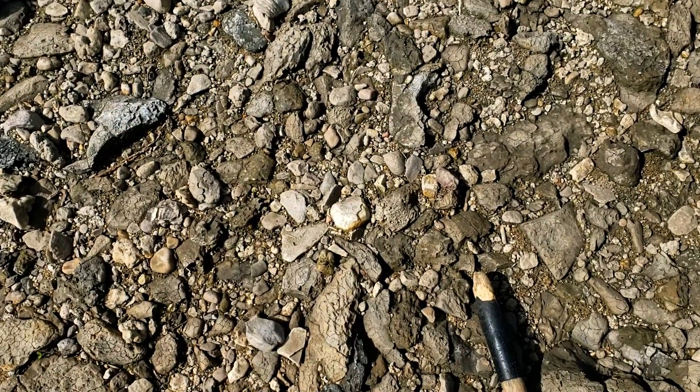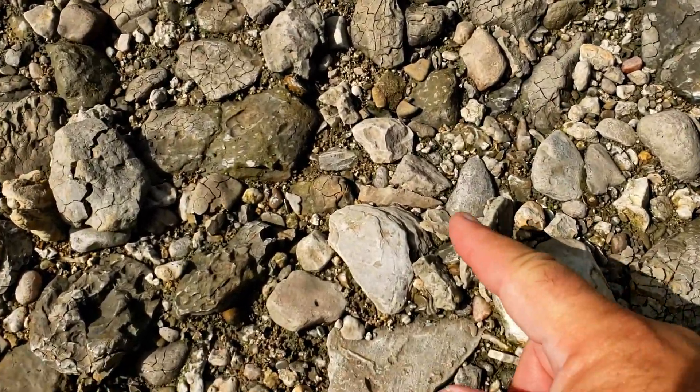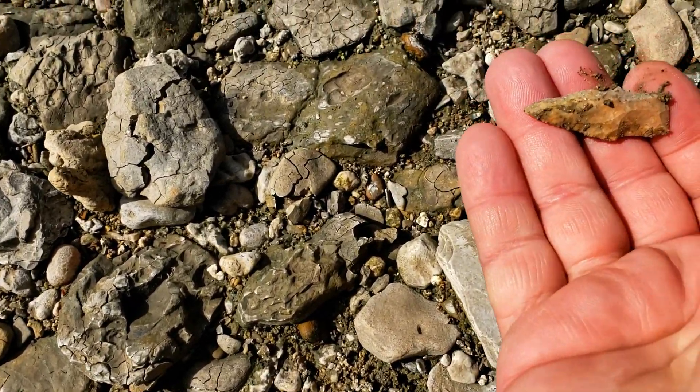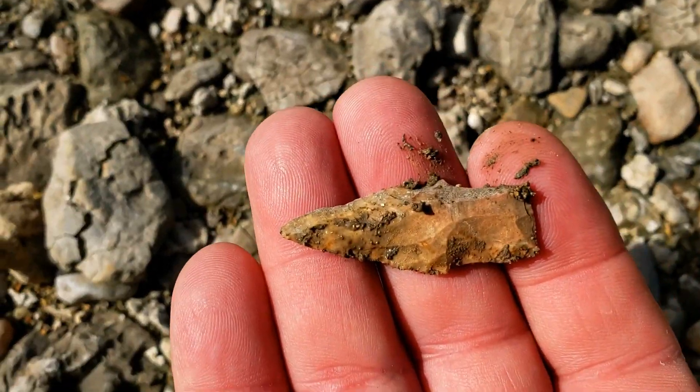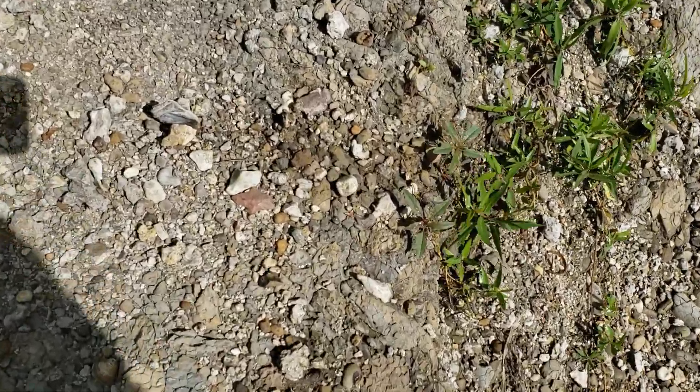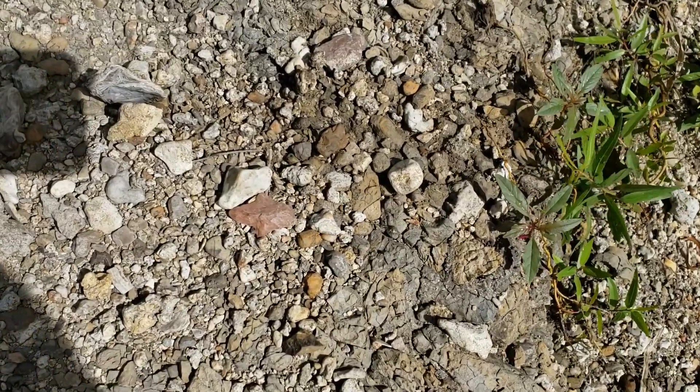Just got my second point of the day — not sure if it's whole or not. Very nice little Yarborough. And here's my third one of the day — it's a little Gary.